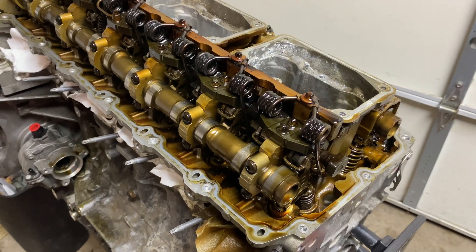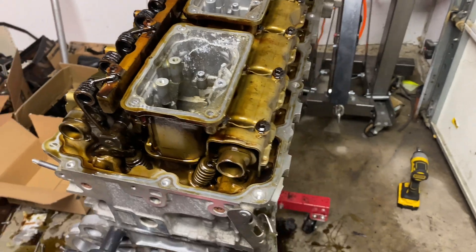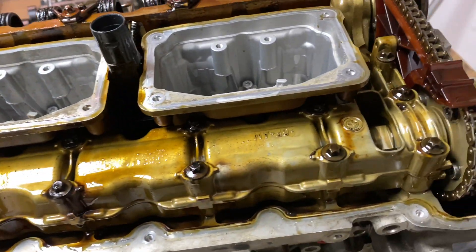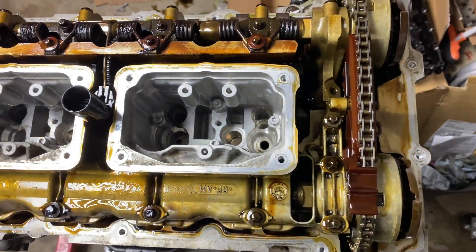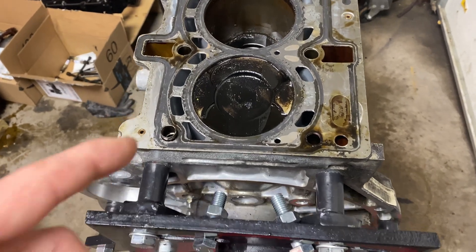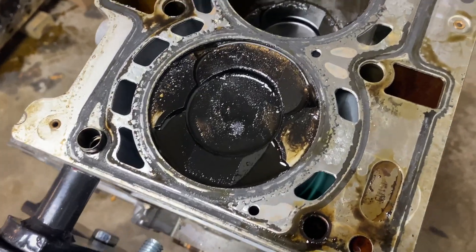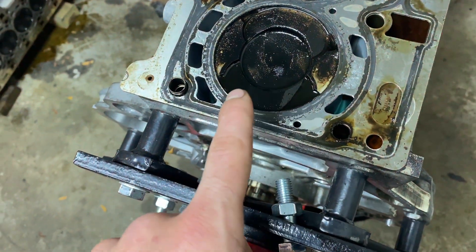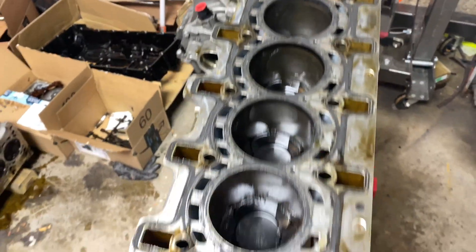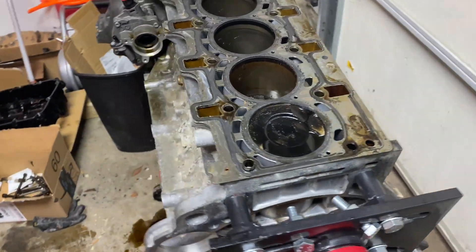Even though the guy that sold me the engine swore that the only damage was the spun rod bearing, I have seen what a spun bearing can do so I had my doubts. My biggest worry was damage to the cylinder head and the cylinder walls, which would make this engine not really worth rebuilding. I used a small camera to go through the spark plug hole and what I saw scared me a lot — it looked cracked and black, just not like what it's supposed to look. But look at that — it looks fine. At least these middle four cylinders, there's no scoring, nothing — it looks perfect. I'm going to rotate the engine carefully to make sure this one is in good condition too, and if it is, this is ready to be rebuilt.